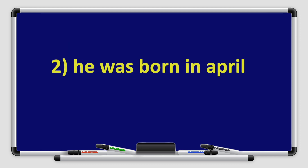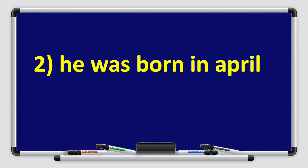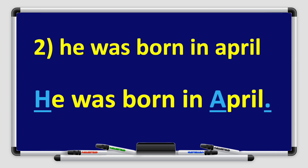That's great. Number two: He was born in April. The letter H is capitalized because it's the beginning of the sentence. And the letter A in April is capitalized because it's a name of a month. At the end of the sentence, we use a full stop.